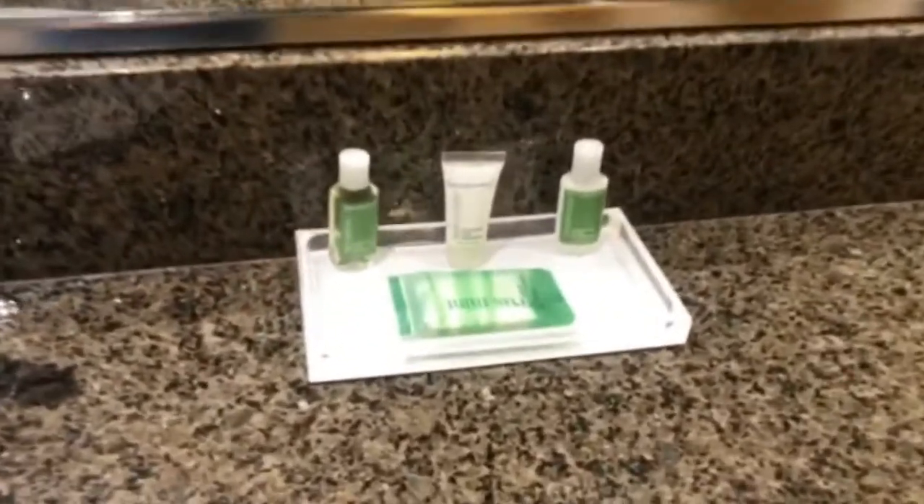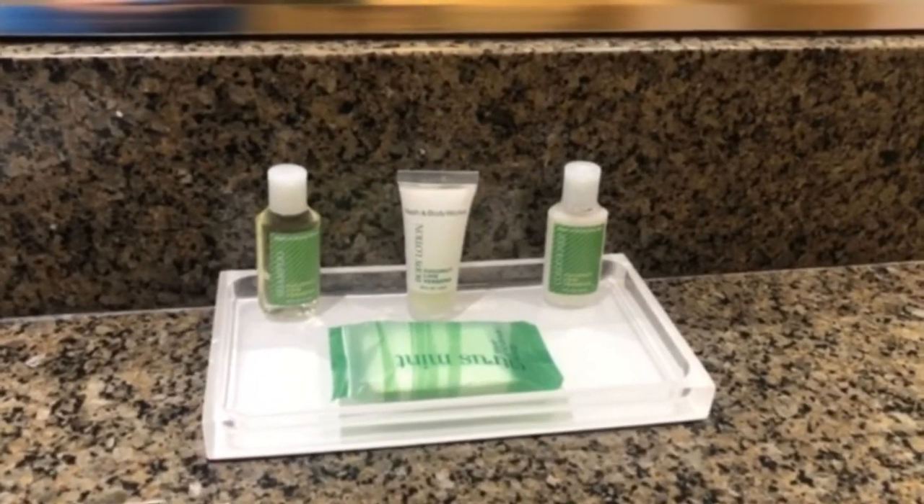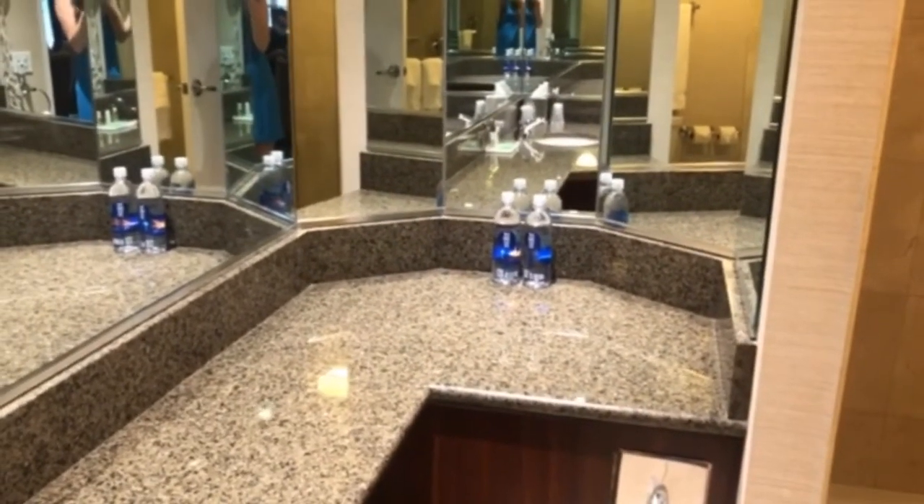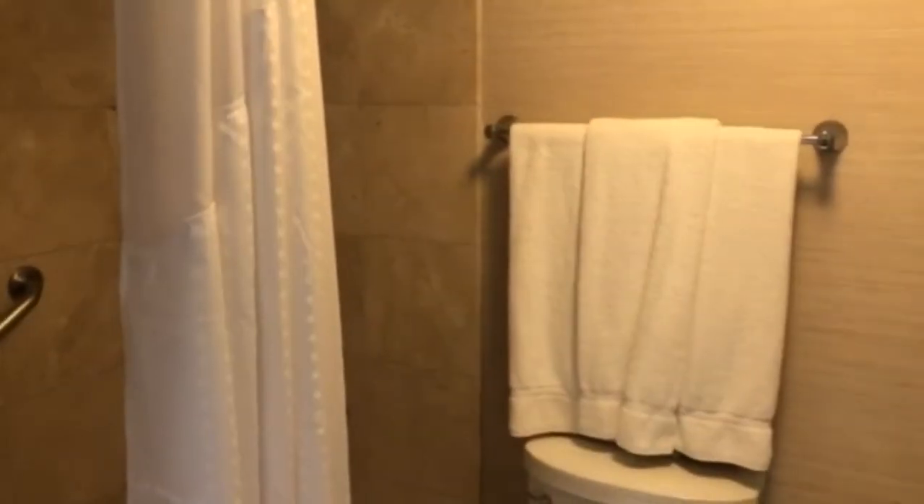They're still providing their amenity kits with shampoo, conditioner, and all of that. You can also see we have a couple of bottles of water, and the towels still look super clean.